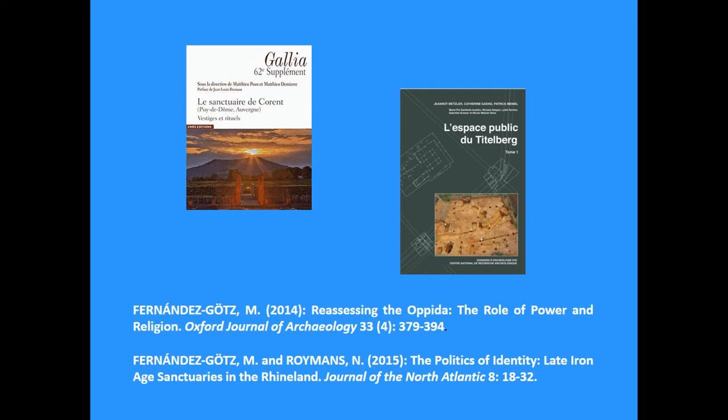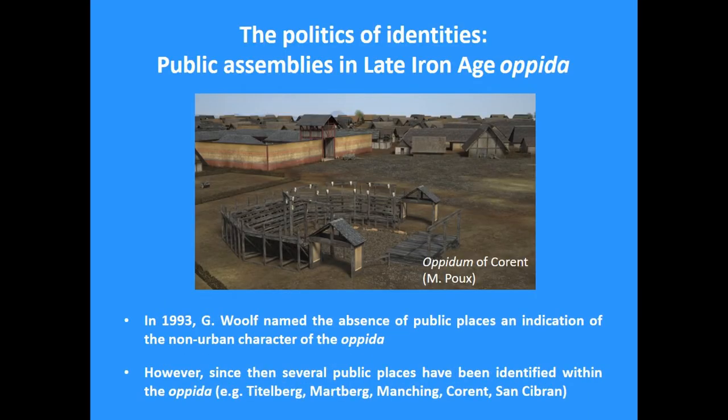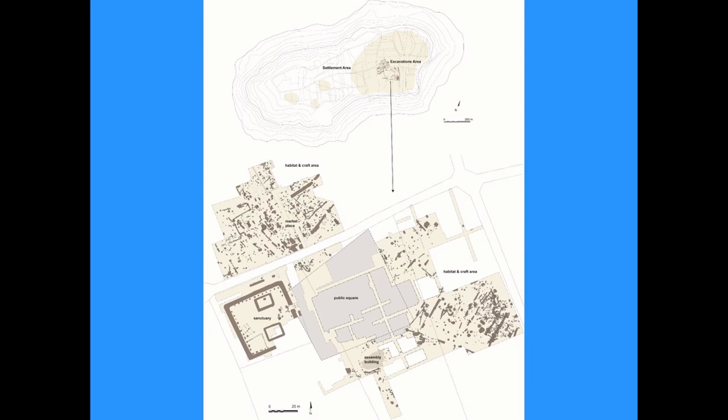In the case of Corot in France, excavated by Matipou, we have a large public square that could be used for large meetings and gatherings — maybe these public assemblies that we know from written sources. Next to it is an important sanctuary with evidence of feasting and rituals. There is also a building that Matipou has identified as the meeting place of the council — the Senate of the Aedui — and we also have a marketplace. So basically we have here an integration of political meetings, assemblies, the sanctuary, and the market area.